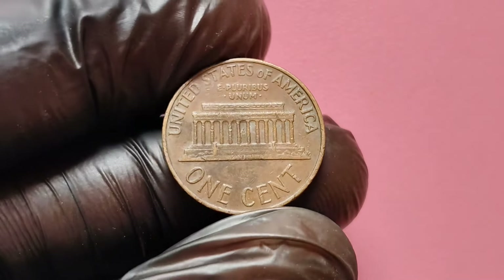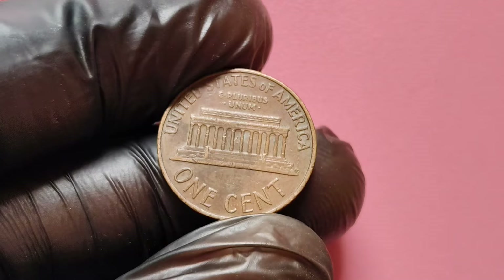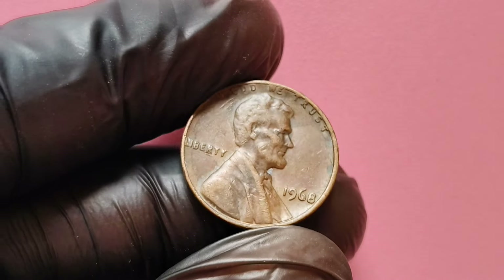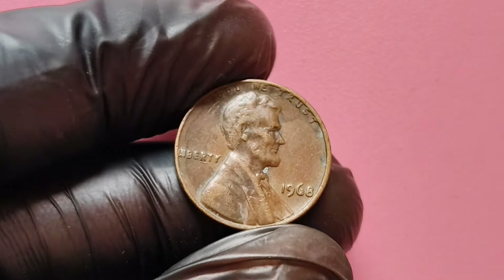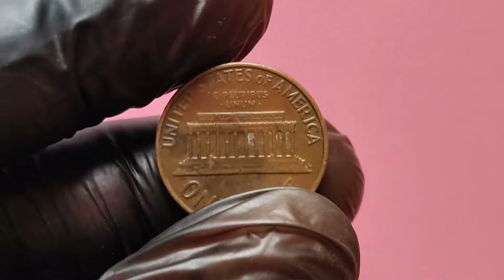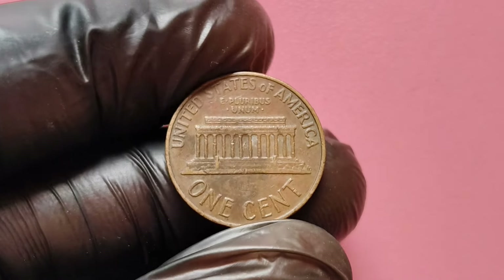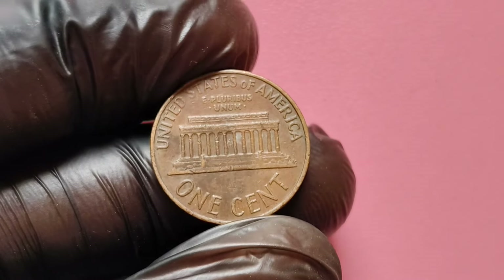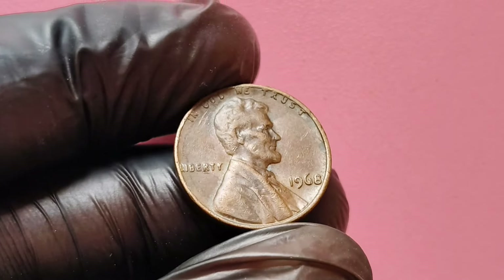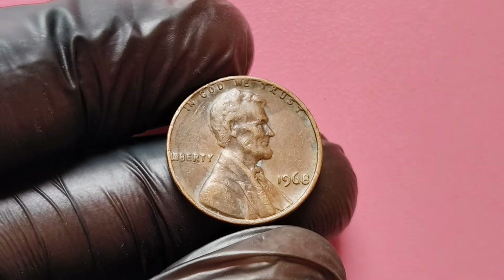You might be wondering how to identify if you have a valuable 1968 no mint mark penny. Inspect the coin for wear and tear — coins in uncirculated condition, with no signs of wear, are much more valuable. Some 1968 pennies exhibit interesting die errors, such as doubled dies or off-center strikes, which can significantly increase a coin's value. If you suspect your penny could be valuable, consider having it graded by a professional coin grading service. This can provide you with an official grade and increase the coin's marketability. Keep an eye on recent auction results for 1968 no mint mark pennies to stay updated on current market trends and values.